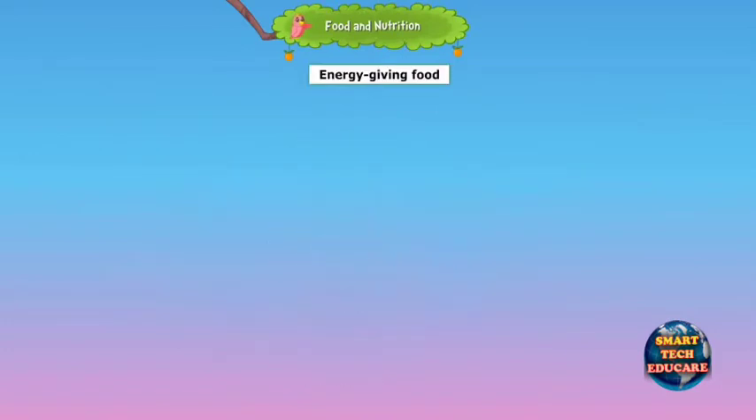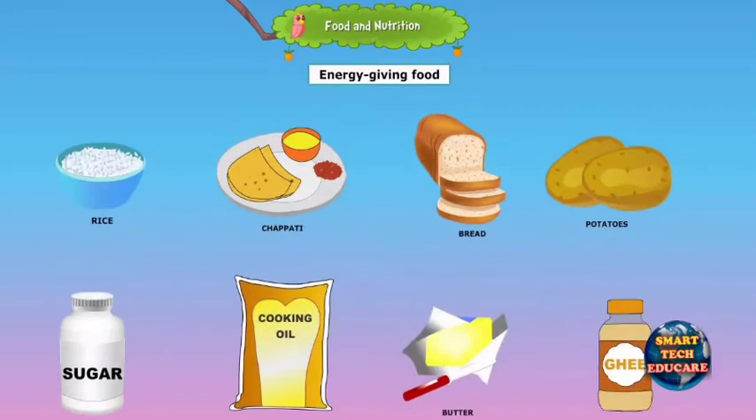There are three types of food. Food that gives energy to our body to do our daily activities is called energy-giving food. Rice, chapati, bread, potato, sugar, oil, butter and ghee are energy-giving foods.